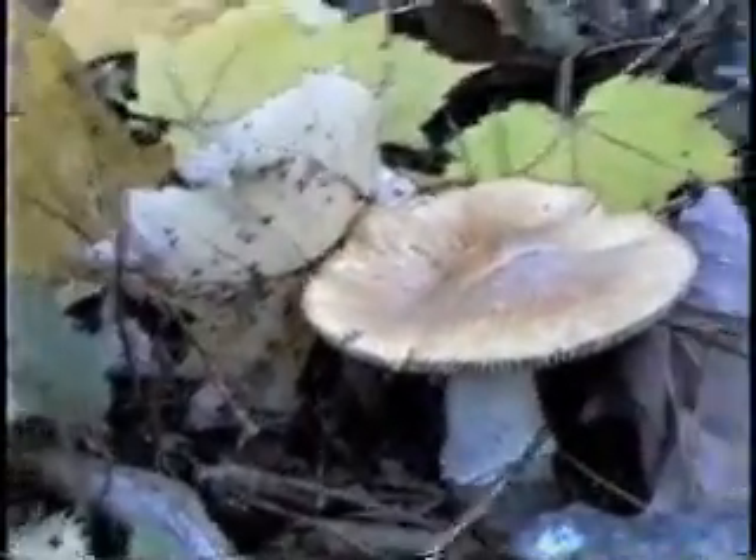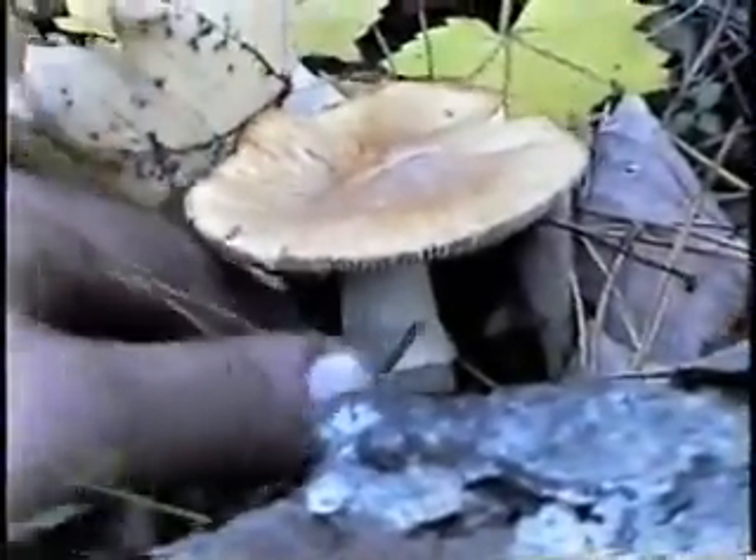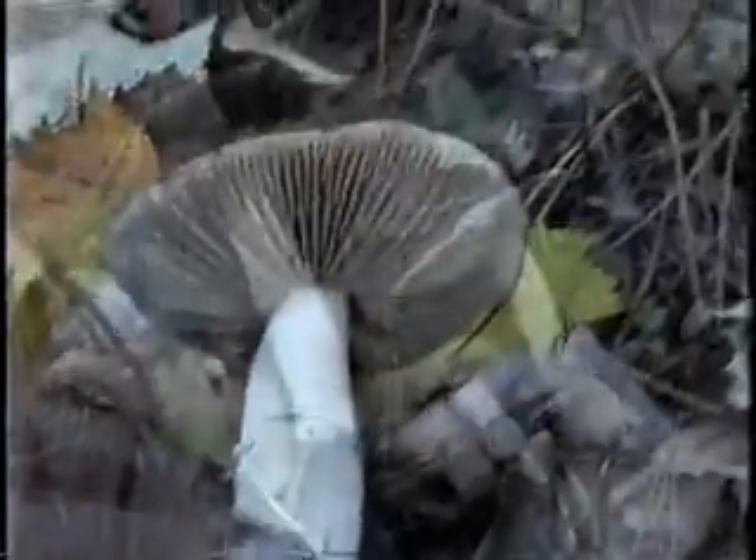This is one of the Rosites capperata — it's kind of an older specimen here. If you pick it, you can see the veil on it and the gills underneath.